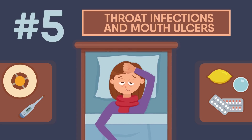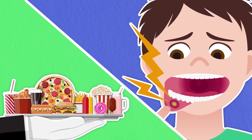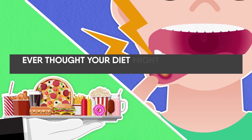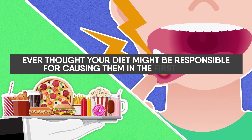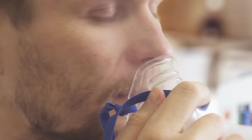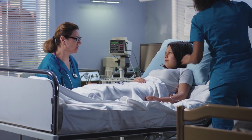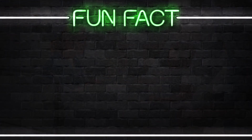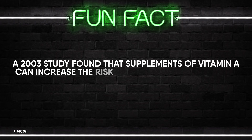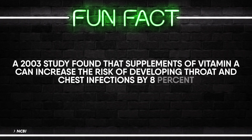Last but certainly not least — number 5: throat infections and mouth ulcers. Nobody likes missing out on delicious food while waiting for those painful mouth ulcers to heal, but ever thought your diet might be responsible for causing them in the first place? Vitamin A supplements, when given to those in need, can be helpful in treating respiratory tract infections. However, excess can be dangerous — a 2003 study showed that vitamin supplements can actually increase the risk of developing throat and chest infections by a whole 8%.